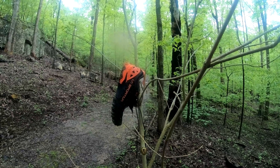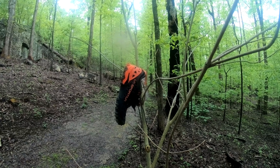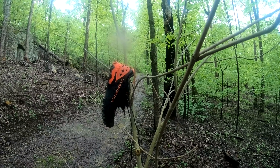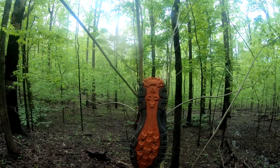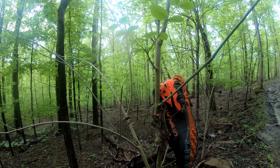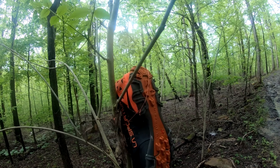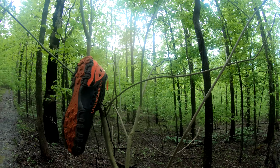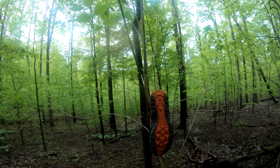I've found some strange things on the trail but never one shoe hanging from a tree. It looks like a nice shoe, maybe some sort of trail running shoe. Never heard of the brand La Sportiva — yeah, La Sportiva. That's really weird.